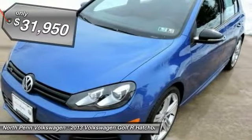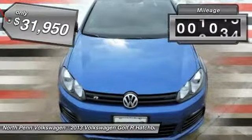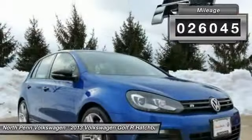And it's priced below $35,000. This vehicle has less than 30,000 miles.